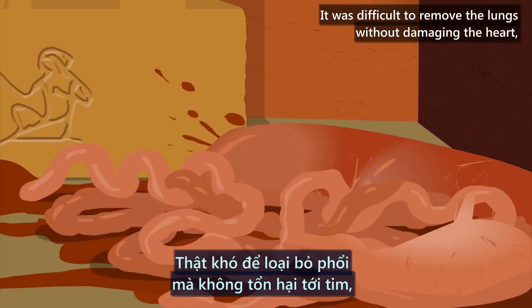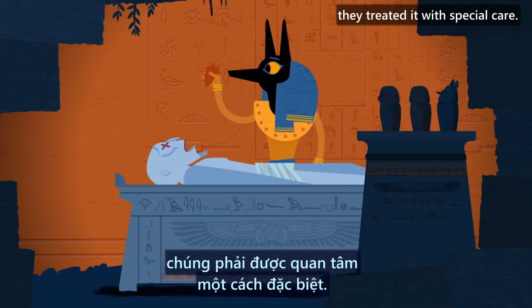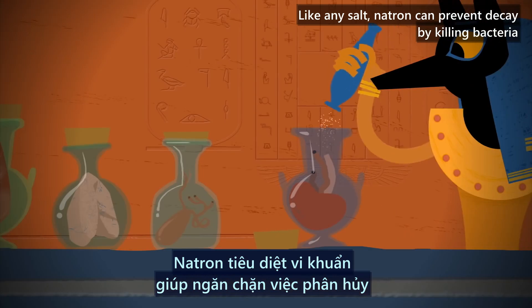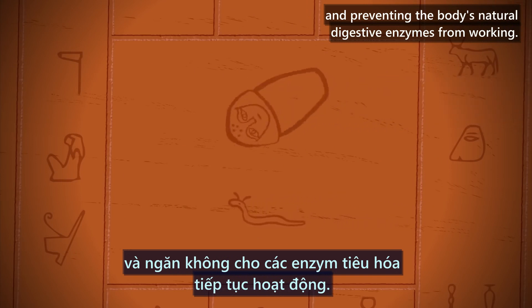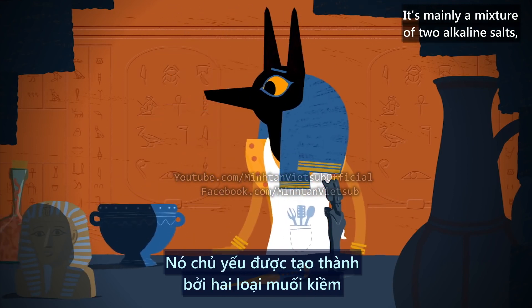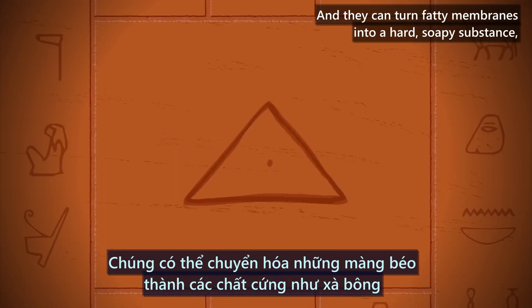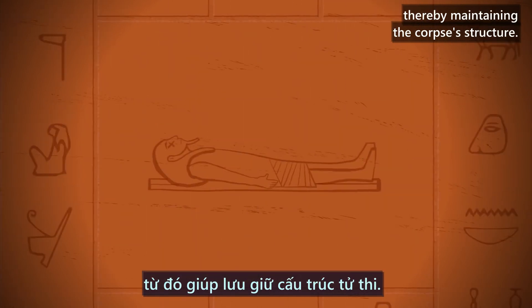It was difficult to remove the lungs without damaging the heart, but because the heart was believed to be the seat of the soul, they treated it with special care. They placed the visceral organs in jars filled with a naturally occurring salt called natron. Like any salt, natron can prevent decay by killing bacteria and preventing the body's natural digestive enzymes from working. But natron isn't just any salt — it's mainly a mixture of two alkaline salts, soda ash and baking soda. Alkaline salts are especially deadly to bacteria, and they can turn fatty membranes into a hard, soapy substance, thereby maintaining the corpse's structure.